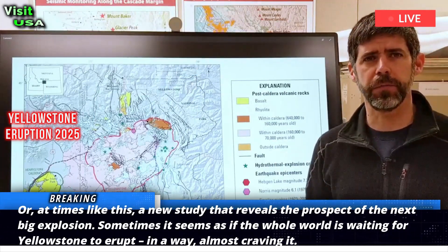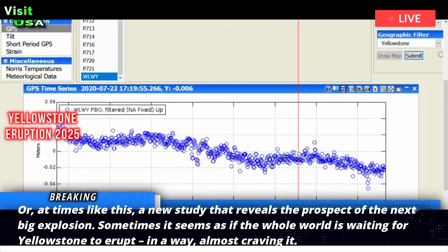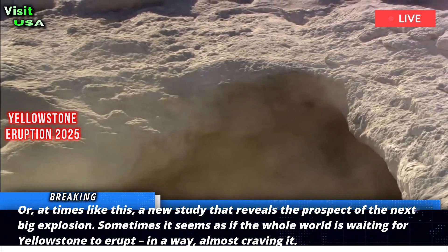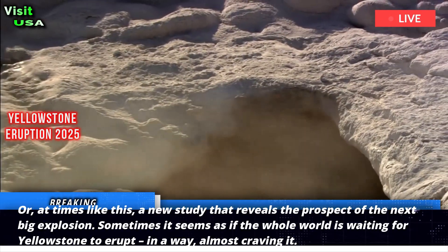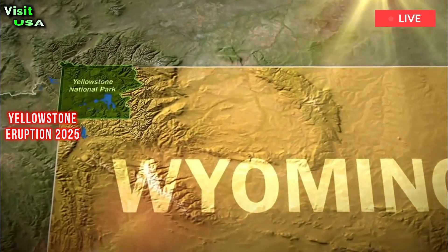A new study reveals the prospect of the next big explosion. Sometimes it seems as if the whole world is waiting for Yellowstone to erupt, in a way almost craving it. So what do these latest findings reveal? And are they good news or bad news? Let's dig deeper.